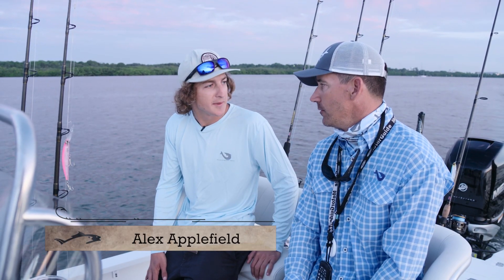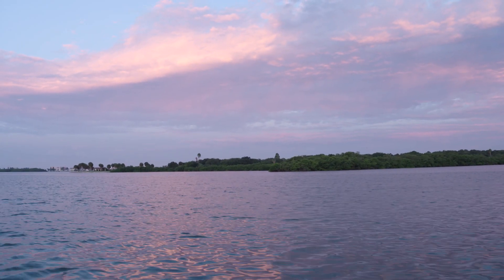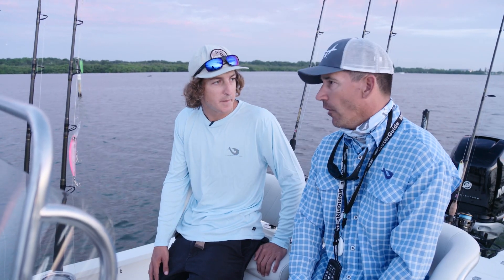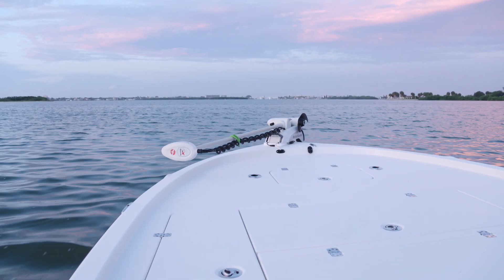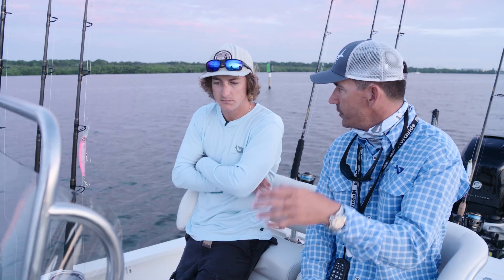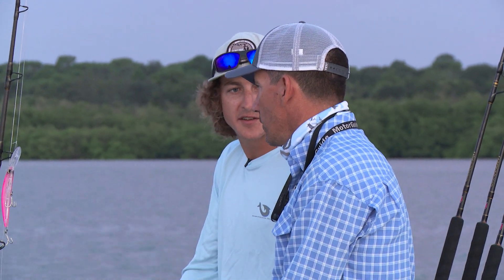Try to get us some red groupers, maybe some gags, and a couple of mangoes mixed in. This is the place to grouper fish — one of the top producers of red grouper in the country. We're going anywhere between 15 to 20 miles out, in about 45 to 65 feet of water. The important thing is to find hard bottom. We'll zigzag and try to find a nice little pocket of fish.